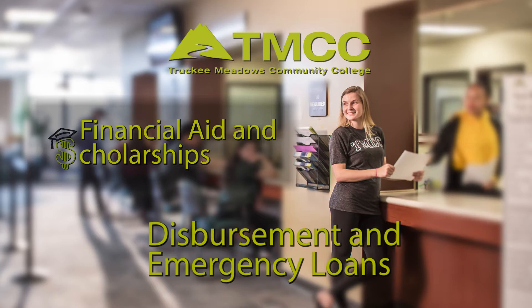Today we're going to be going over student loan disbursements and emergency loans. Loans are disbursed in two equal payments, one in the fall and one in the spring. When loans are disbursed, the financial aid office deposits the funds to your TMCC student account. Any outstanding tuition and fees are paid, and then accounting services issues the remaining funds to you by either mailing a check or by direct deposit to your personal account.